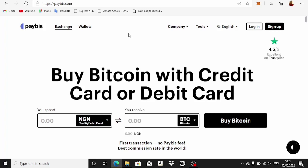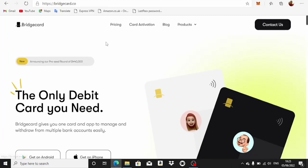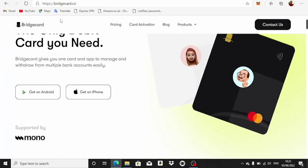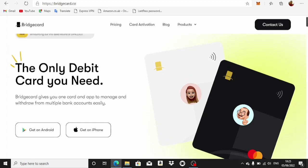The card we're going to be using is called Bridge Card. You can go to your Play Store and download Bridge Card, or go to bridgecard.co. You can use your Android or iPhone to download it. Note that you can't use this on a laptop — it's currently working only on mobile devices, although you can access their platform from your laptop.